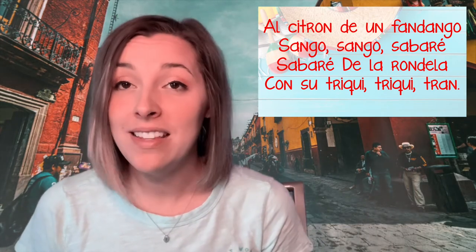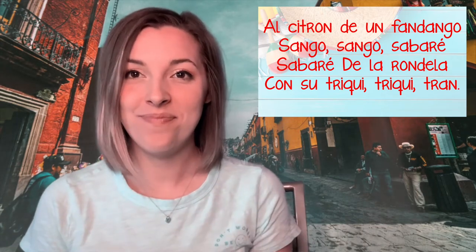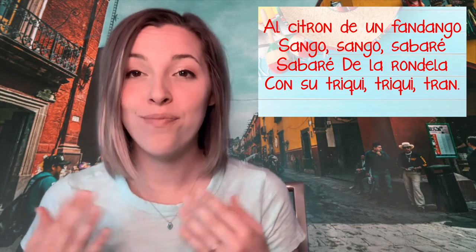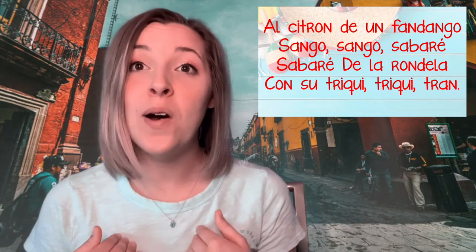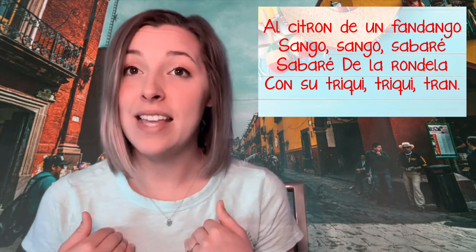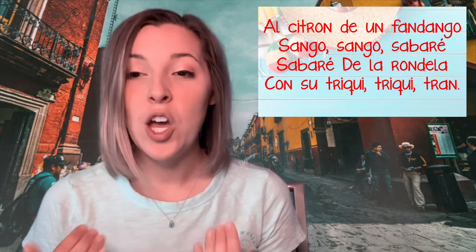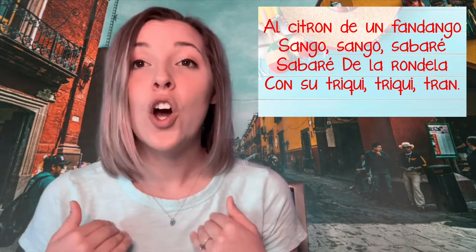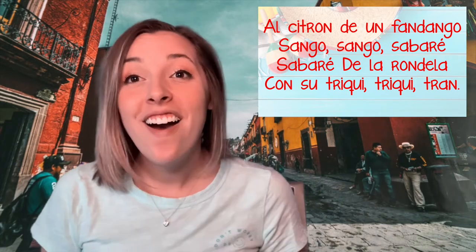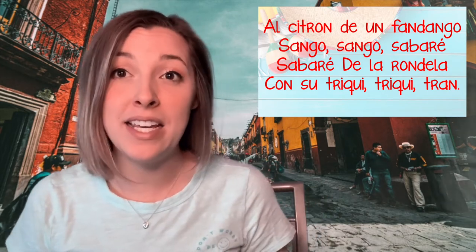Now let's learn how to speak these non-Spanish words. I go first and you repeat. Al citron de un fandengo sengo sengo. Sabaré, sabaré de la rondelo con su triqui triqui tron. Awesome job! If you need more work on the words, pause this, rewind, and practice speaking it a few more times.